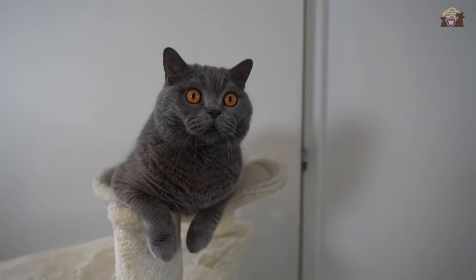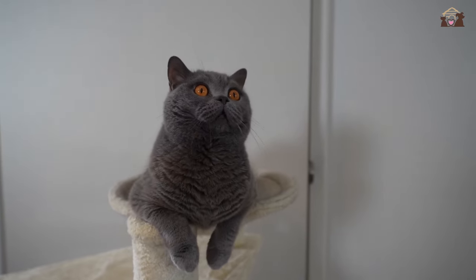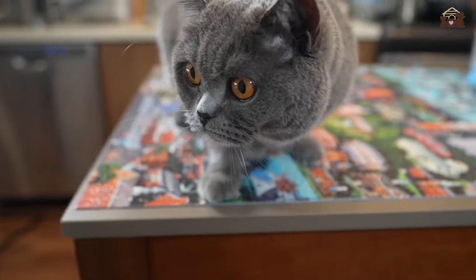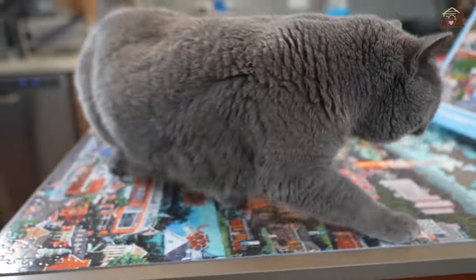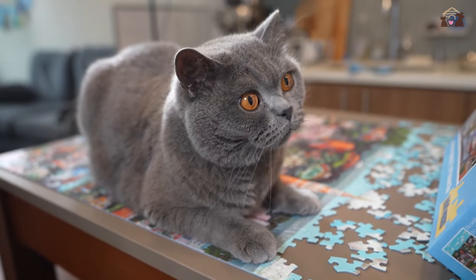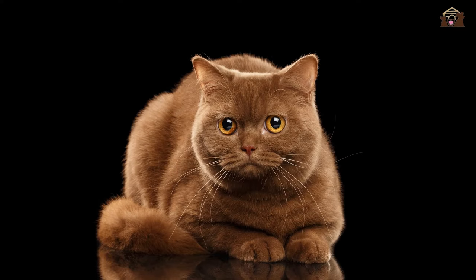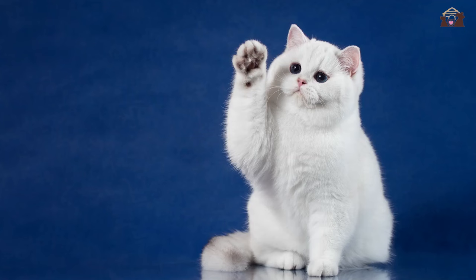Despite their playful nature, British Shorthairs are also independent cats who appreciate having their own space and time. This duality makes them adaptable to various lifestyles, whether living in a busy household with children or in a quieter environment with adults. They enjoy interactive play sessions but are equally content entertaining themselves, striking a balance between companionship and autonomy.